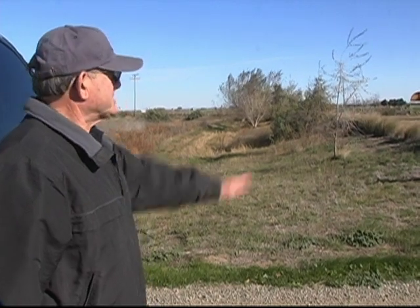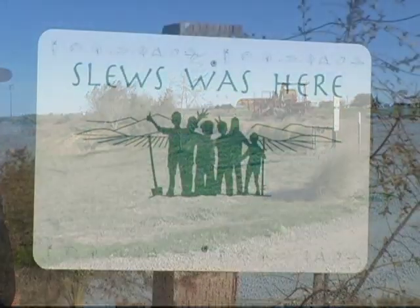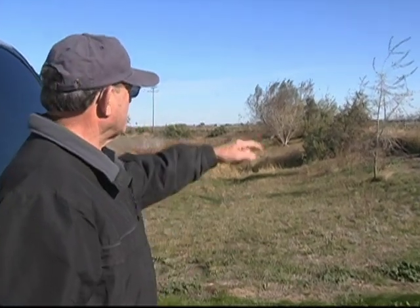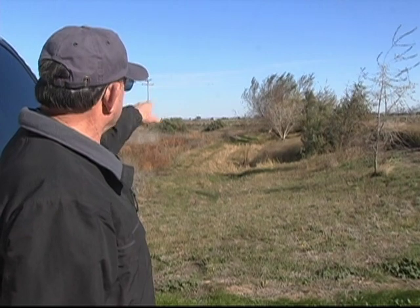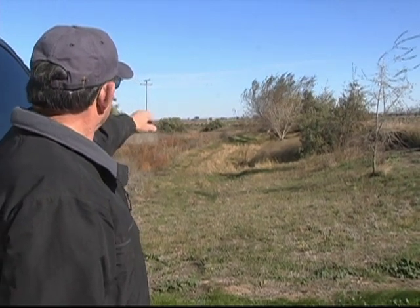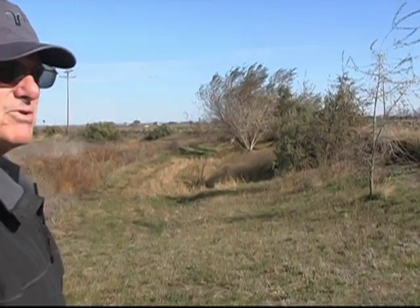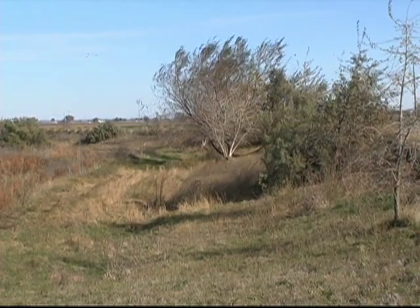The students came out with the slough project — that is their calling card sitting over there, they left that for me. At this spot we had formed into groups, and every one of those deer grasses planted along there were in plugs and they put all of those in. They actually planted the oak trees, the cottonwood, and the willow that you see in the background.